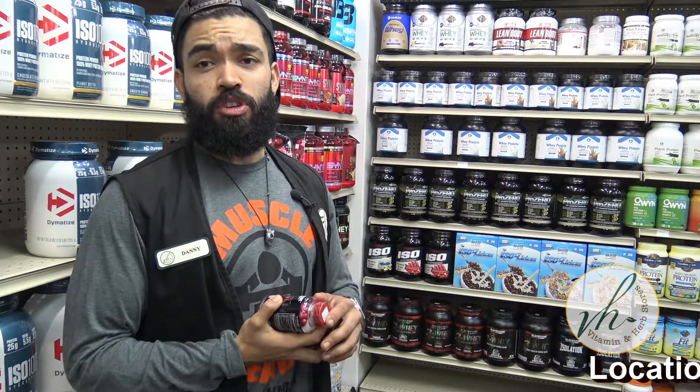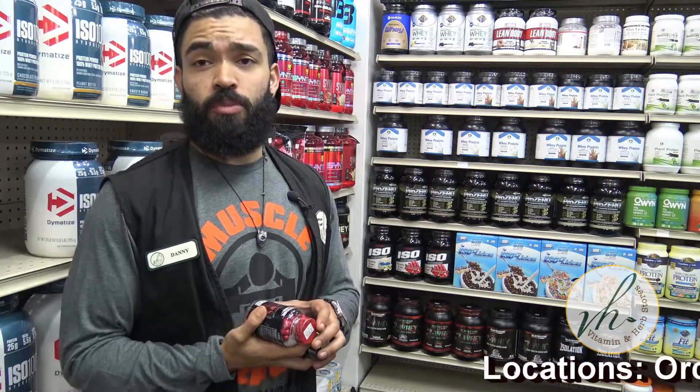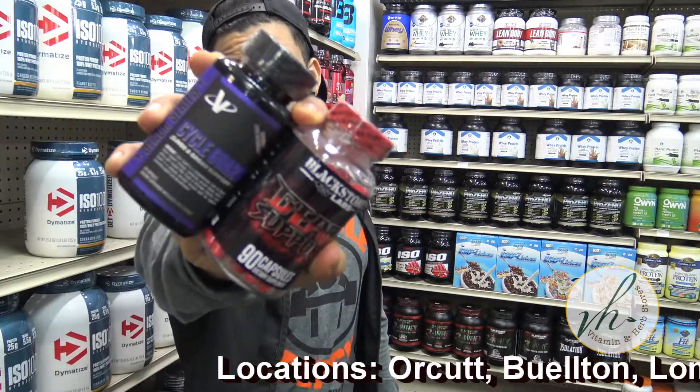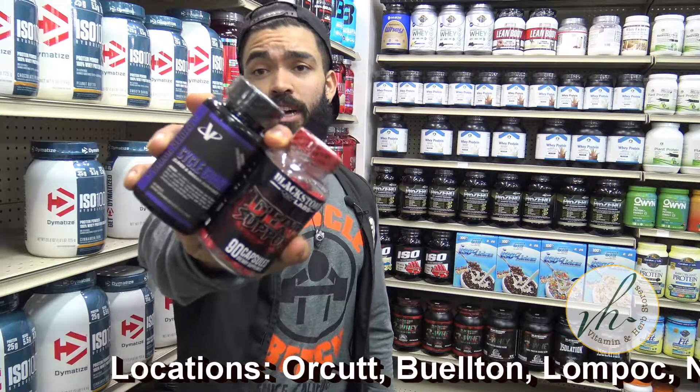Hi, I'm Danny and we're here at Vitamin Nerve Stores in an Orca location, coming to show you two products in terms of cycle supports — Cycle Guard and Gear Support by Blackstone Labs.